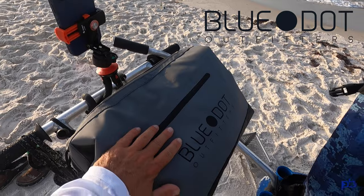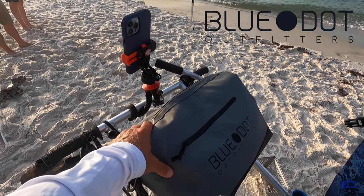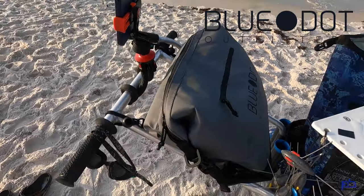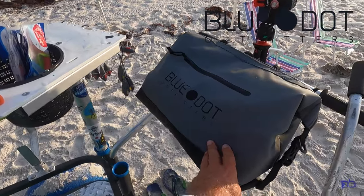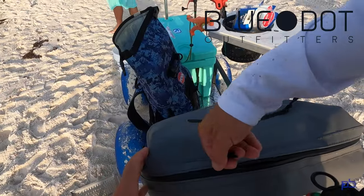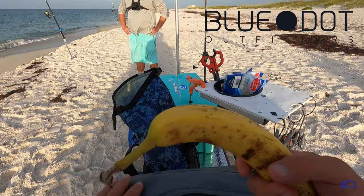Giving my new Blue Dot Outfitters cooler here a run on the beach. I got this for the kayaks, for the back of the seat of the kayaks, but playing with it out in the garage I found that it straps nicely right to the front of Beach Nasty here. So far I'm digging it — this is holding all my refreshments, my most important item to bring to the beach.